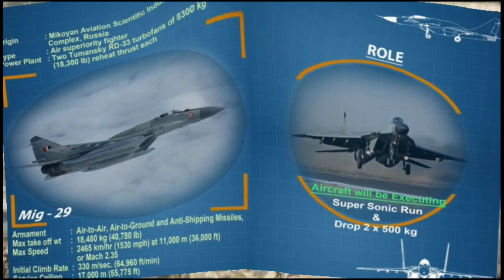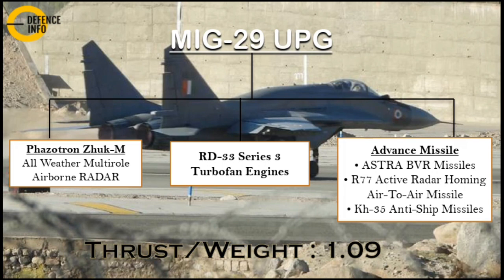The MiG-29 UPG is equipped with an all-weather multi-role airborne radar made by Zhuk, and the RD-33 Series 3 turbofan engine, which is a reliable engine with much greater life efficiency.